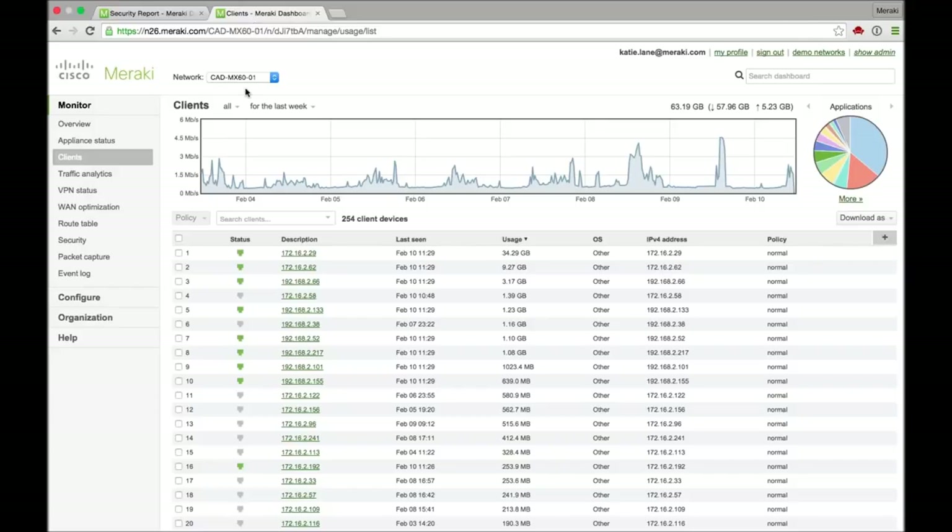And then we get this really nice security report telling us any events that might have occurred in the network over the last day or week. So essentially you can enable that in just a couple clicks — it's extremely powerful.